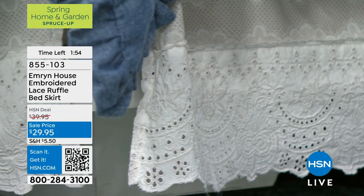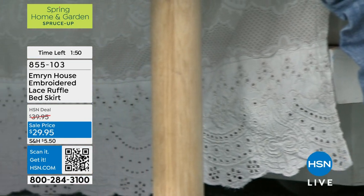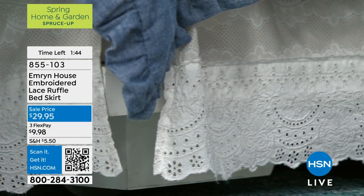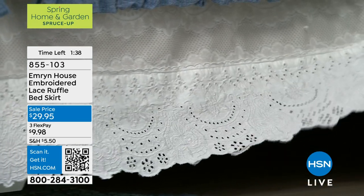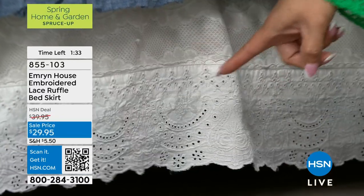This is from Emeryn House. It's an embroidered lace ruffle bed skirt, and this is just $29.95 today. Brand new, already on sale. We are loving it. You can take it home on flex for $10. Unbelievable in terms of the value — I don't think I've ever seen anything with such detailing, really, to get it home and start using it for $10. Isn't that stunning?